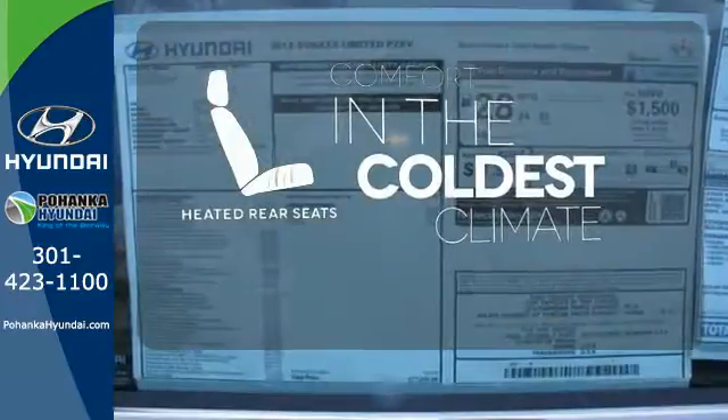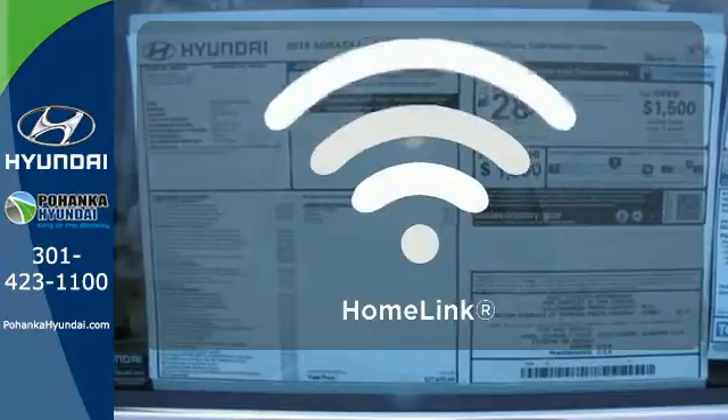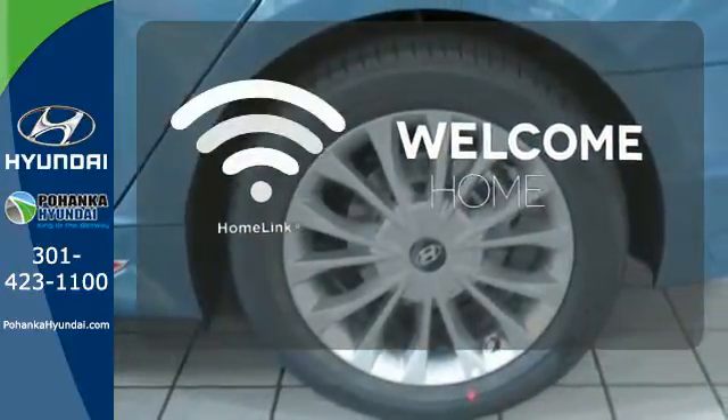The heated rear seats keep your passengers as comfortable as you. Program garage door openers, gates, and lighting systems with HomeLink.